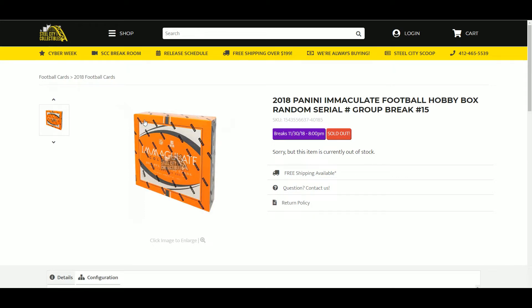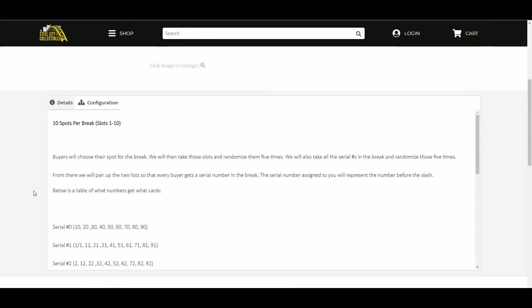Alright, next up, 2018 Panini Immaculate Football Hobby Box Random Serial Number Group Break Number 15. Ten spots, one through ten — buyers will choose a spot for the break.